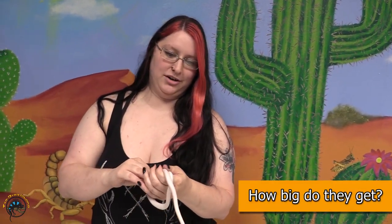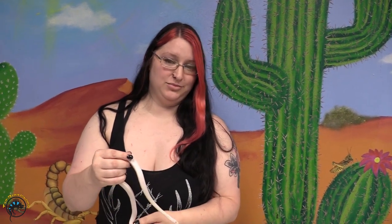Generally these guys will get anywhere — talking about all species — anywhere between two to three feet all the way up to six feet is about typical. I think there was one black rat snake recorded as big as maybe eight feet, and I think there's an old world species that can actually get as big as nine feet. So there's a pretty wide range of sizes for rat snakes.